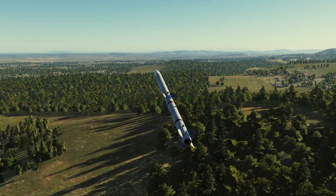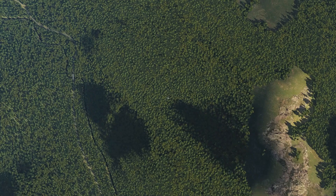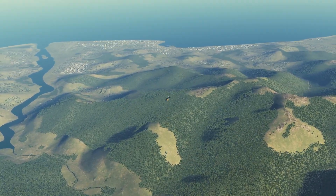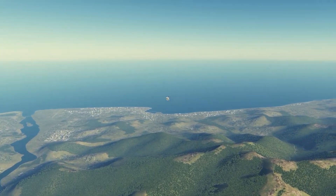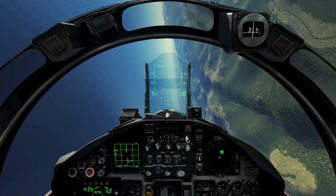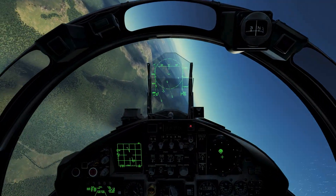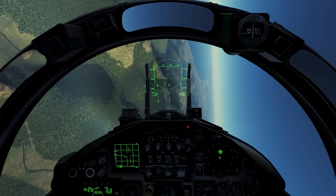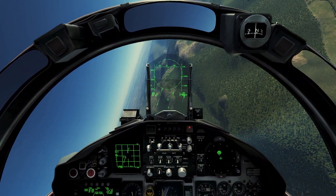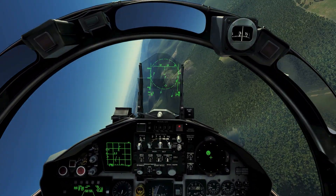My missile is tracking but it has drained out all of its energy. Let's go vertical and try to engage the MiG. The F-15 is a very powerful aircraft — its thrust-to-weight ratio is very high. At full throttle, the F-15 is very dangerous and can perform some incredibly impressive maneuvers that other aircraft can't perform.